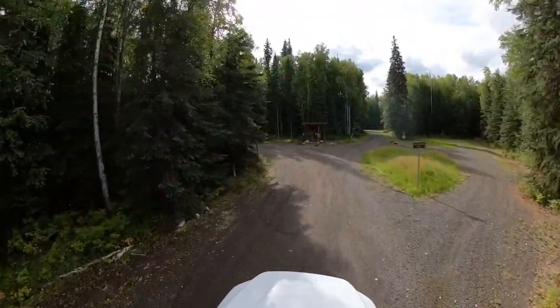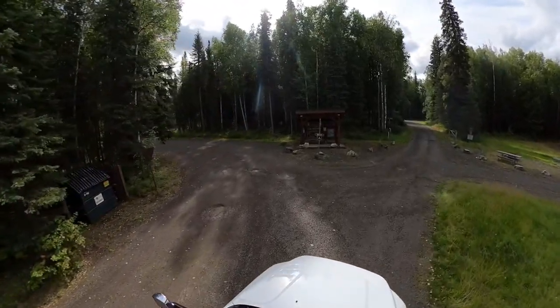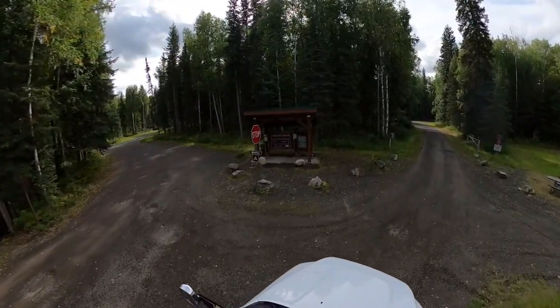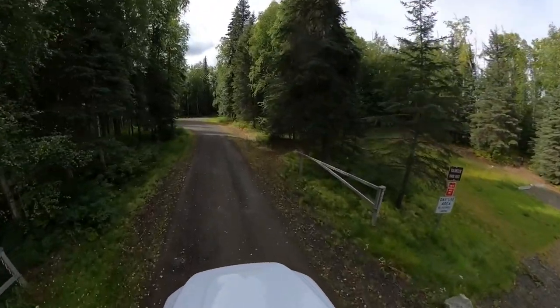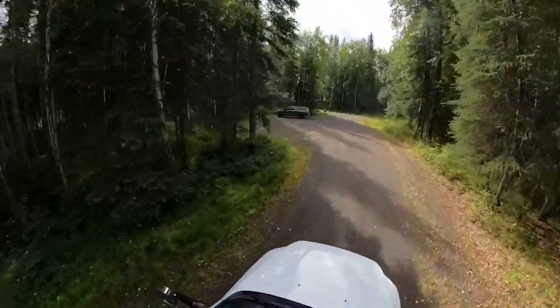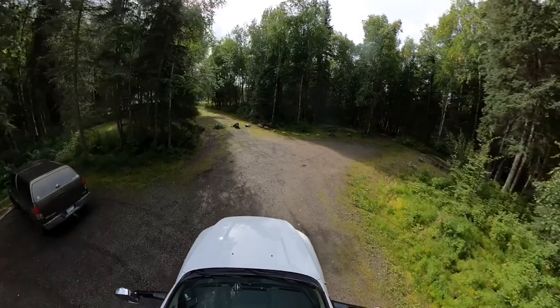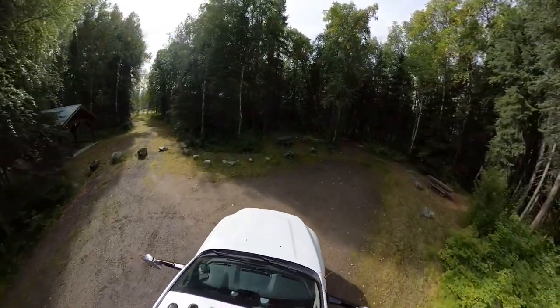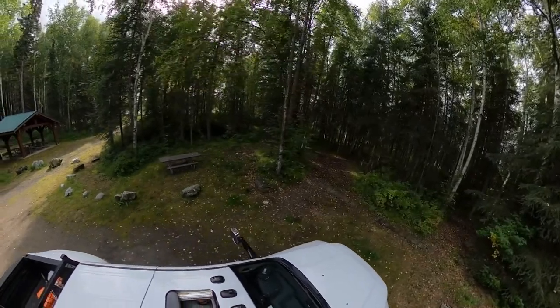So as soon as we enter Rosehip Campground, on the right side there's the parking for the camp host. Right in the middle is another fee station, and then if we keep going straight down this road we'll get to the day use area. There's a parking lot up here on the left side, picnic tables on the right side, a pavilion back there for you to use, and easy access to the Chena River right down the trail next to the pavilion.